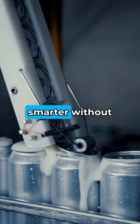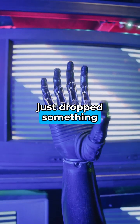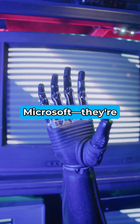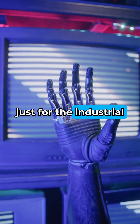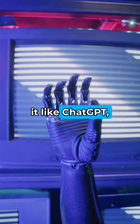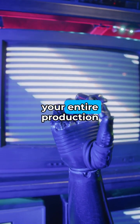Ever wonder how factories are getting smarter without hiring more people? Schneider Electric just dropped something pretty wild with Microsoft. They're rolling out an AI co-pilot made just for the industrial world. Think of it like ChatGPT, but it lives inside factories and knows your entire production line.